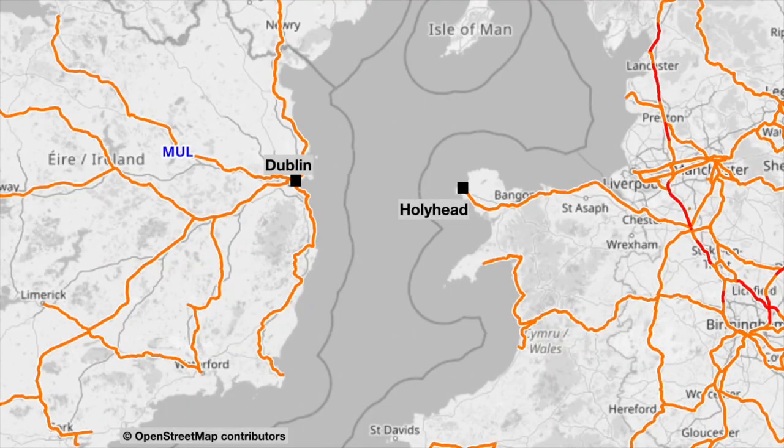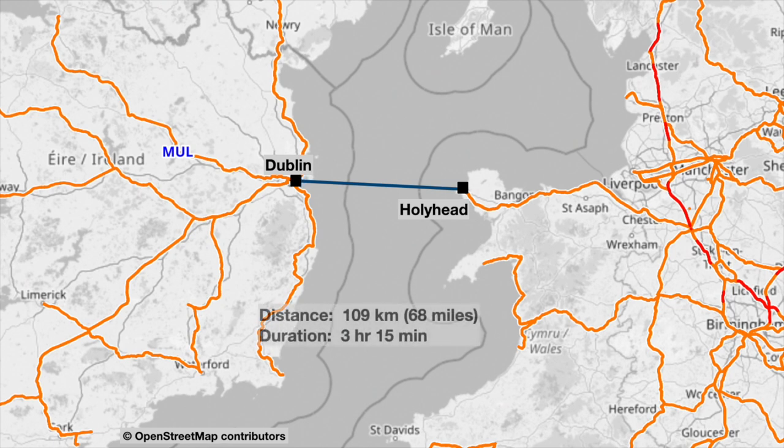Let's have a look at our route for today. Our Stena Line service is going to take us from Holyhead in Anglesey, North Wales, across the Irish Sea to Dublin Port — a distance of about 109 kilometres — and we're scheduled to take three hours and fifteen minutes.